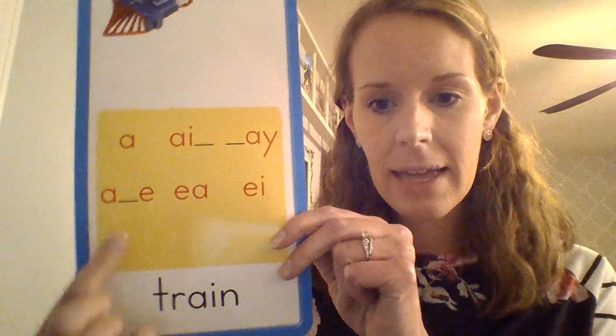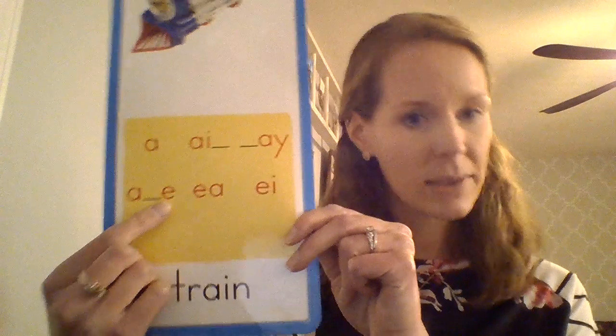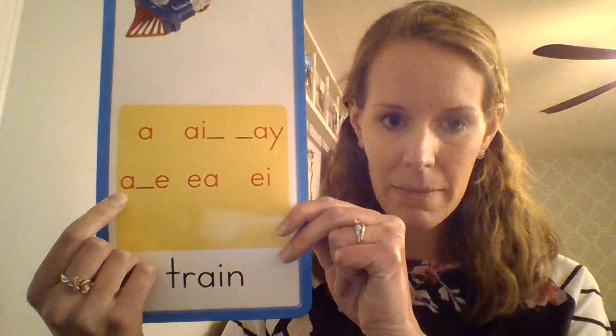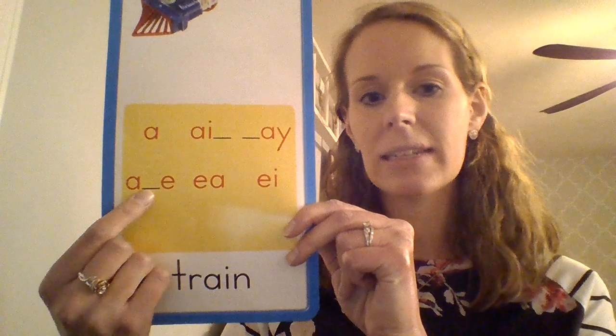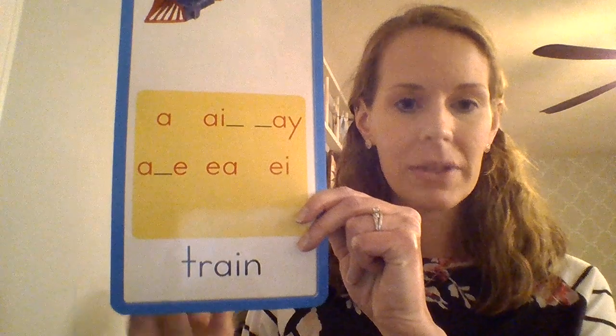So the spelling of the long A sound that we're going to focus on is A-consonant-E. Like we've been practicing with long E words last week, these words have that bossy silent E at the end, which makes the vowel say its name. I made the A and the E gold, so wherever you see the gold letters, you'll know that's the long A sound.